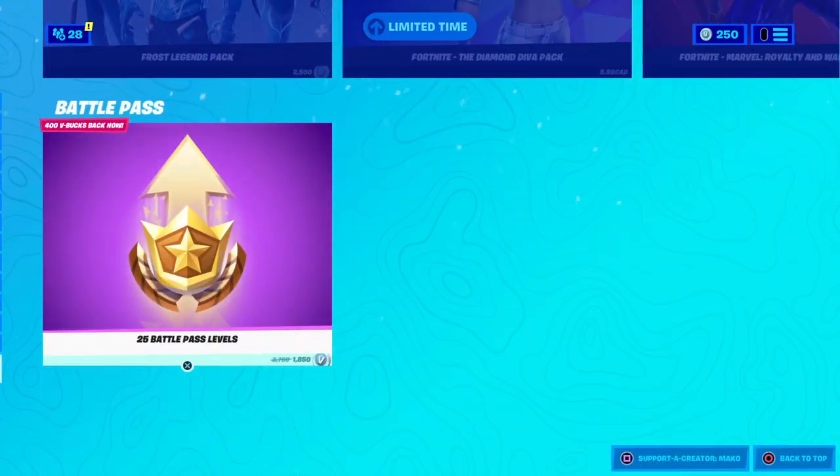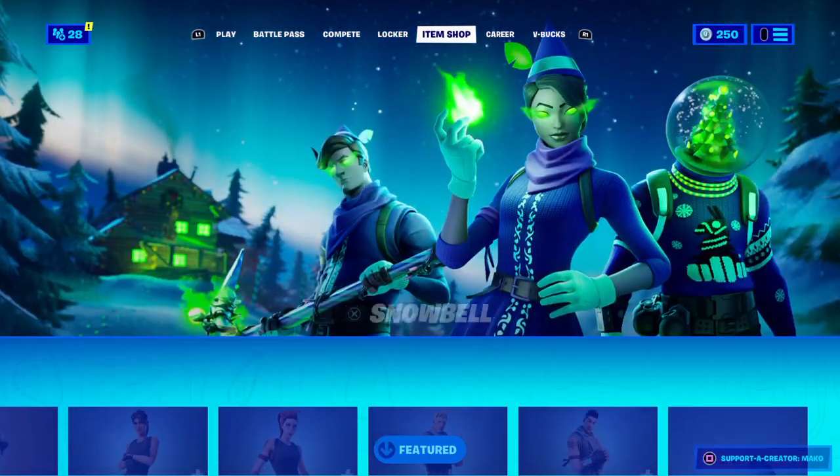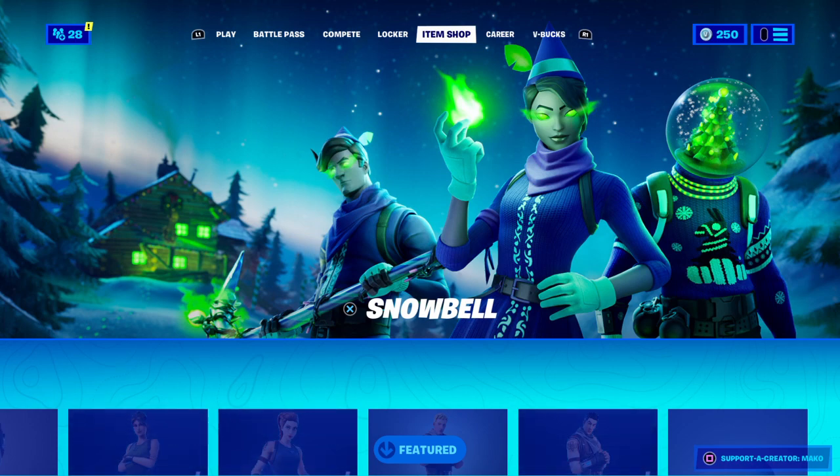That's it for the item shop today, guys — and the tiers, almost forgot. That's it for December 24th 2020. I'll see you guys in tomorrow's item shop with the giveaway winners.